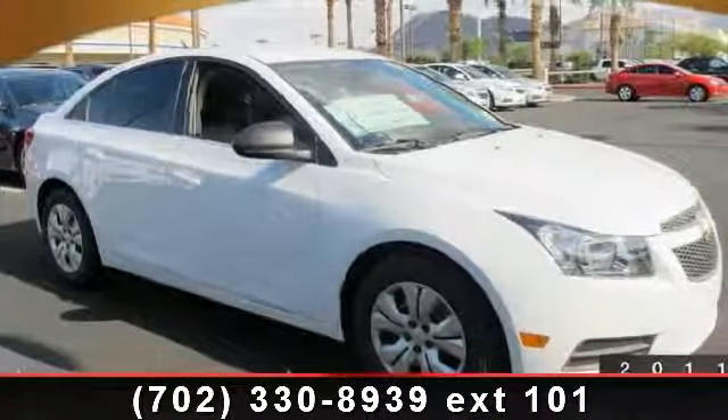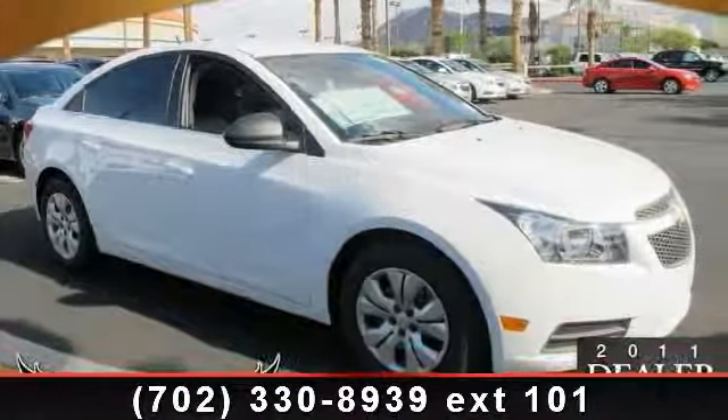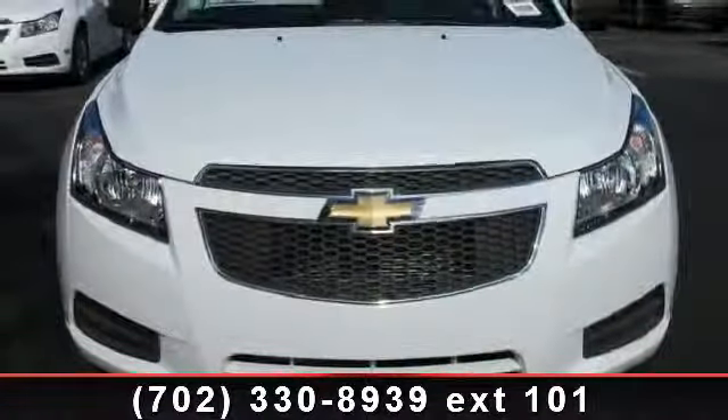Step into the 2012 Chevrolet Cruze. If you are looking for a first-rate auto, this one could be yours today.